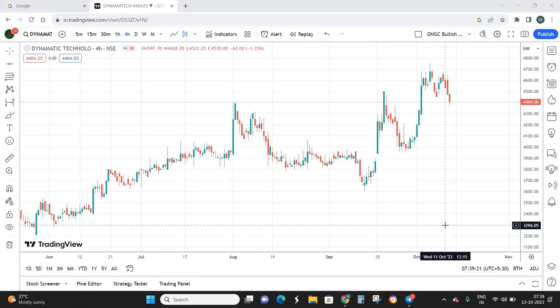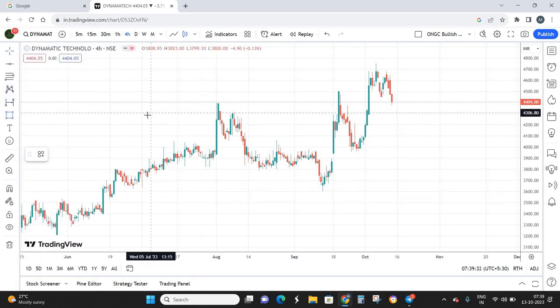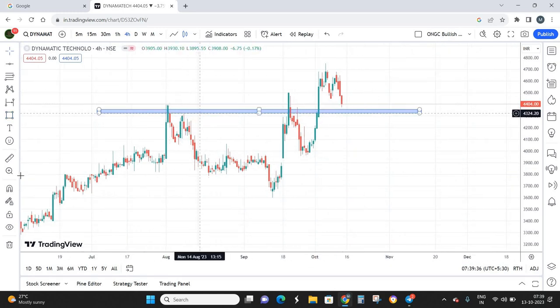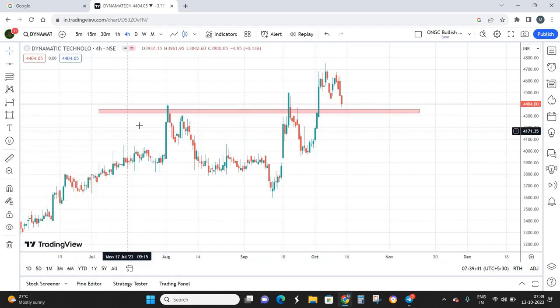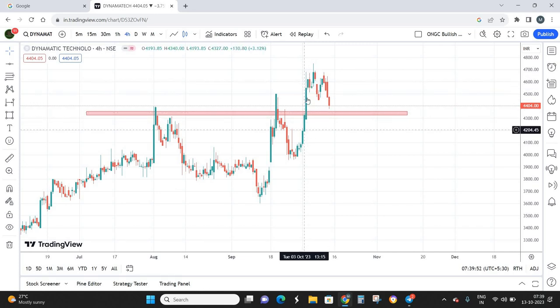Moving on to the technical chart — this is a four-hour timeframe chart. The first thing we need to do is plot the support and resistance. I see this particular point as a strong level of resistance, which I'll mark in red. Previously the stock could not break this resistance and came down multiple times. Most recently, on the 4th of October, we had a clear and strong breakout.